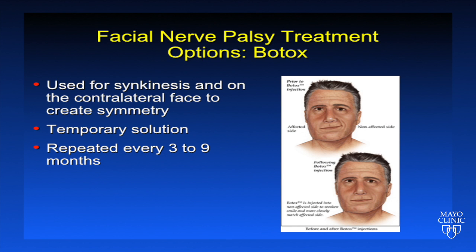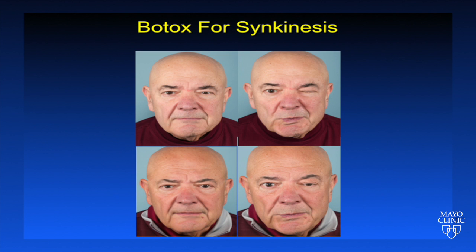We often employ Botox in patients with synkinesis, and we also can use it in patients with facial nerve palsy to treat the contralateral face to improve symmetry. Botox, however, offers a temporary solution and needs to be injected every three to nine months. This composite slide shows a patient treated with Botox for synkinesis. On the top, we see him in repose and with pursing of the lips before Botox treatment, and on the bottom, we see him again in repose and with pursing of the lips with less closing of the eyelid after Botox treatment.